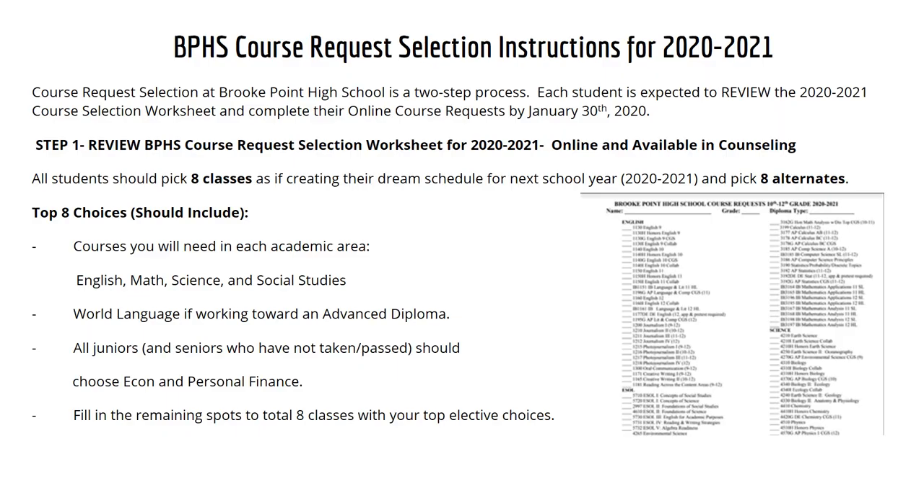All right, so let's get started on what you actually need to do. The course selection process begins January 13th and will end January 30th. The course request selection process is broken up into two steps. Each student should expect to review the 2021 course selection worksheet and complete their online course request by January 30th. Step one: please review the Brook Point High School course request selection worksheet for 2021.